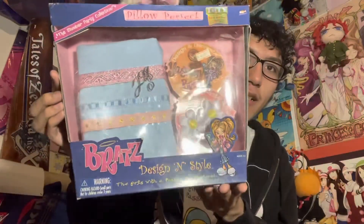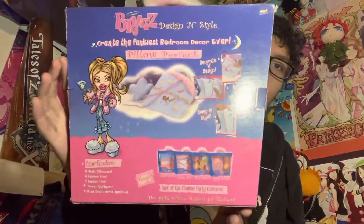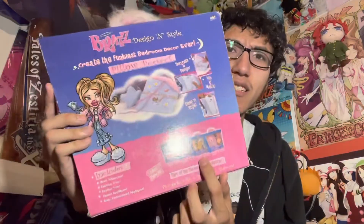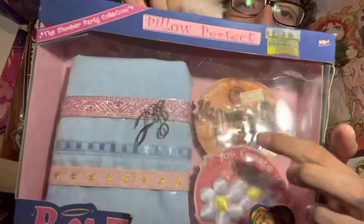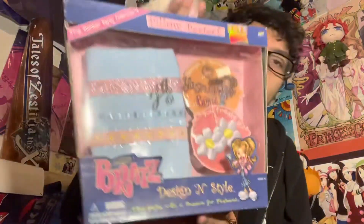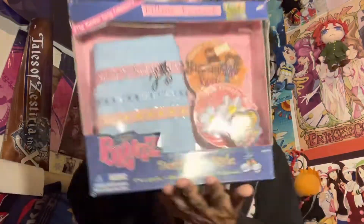So here's the box right here. On the other side, the only thing I noticed is that there are other versions of this thingy, but they all come with just Yasmin — because there's a patch right here. But if you get Sasha, it'll still be Yasmin for some reason, which just shows how MGA is still lazy. To this day, they are still very lazy.